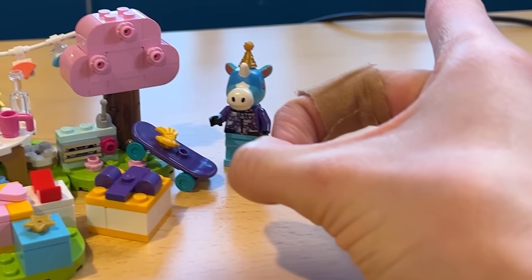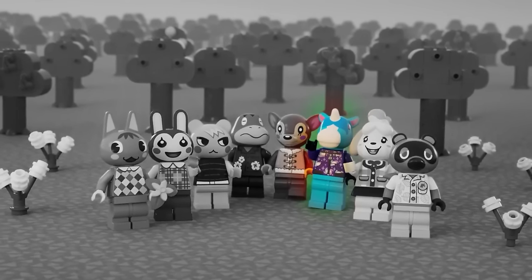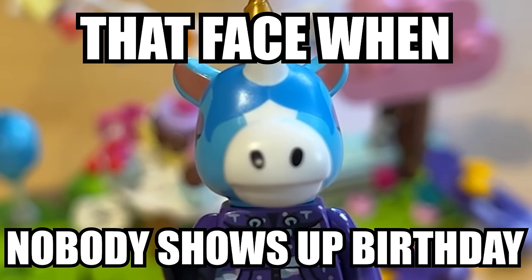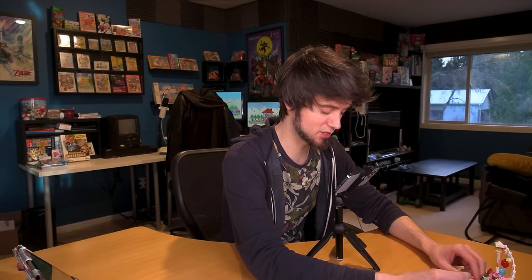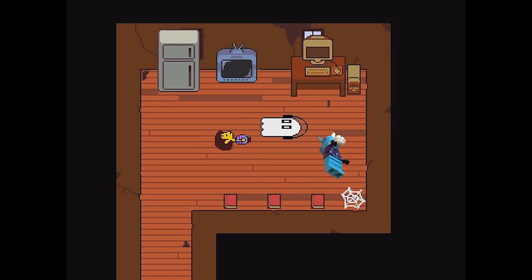Happy birthday, Julian! I just realized nobody showed up to Julian's birthday party because we haven't made any other people yet. That's sad — that face when nobody shows up to your birthday. These presents are actually openable, I think. Let's open this present, Julian — we'll all go to your birthday party. He looks depressed. What did you get, Julian?